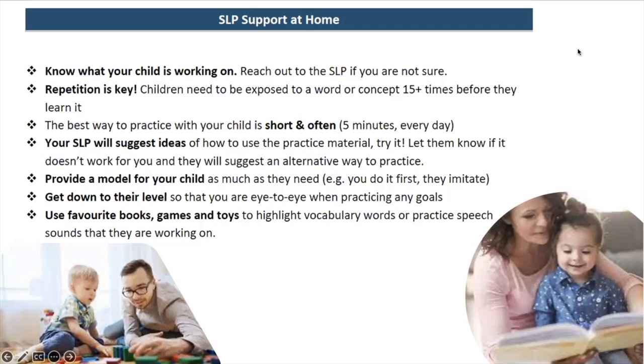Repetition is really key. Children need to be exposed to a new word or concept at least 15 times before they can actually learn it, and children with language delays need it much more than that — maybe 30 times or more. Your SLP will send home ideas and homework like worksheets or cards to practice. Definitely give them a try, and if they're not working for your family, let your SLP know and they can suggest a more play-based or embedded approach instead.